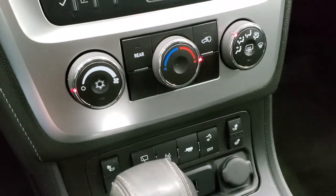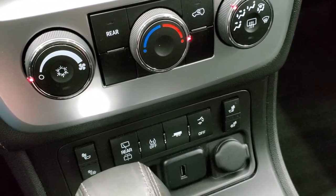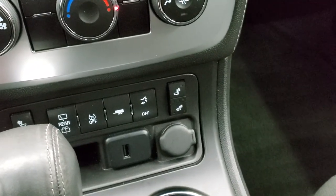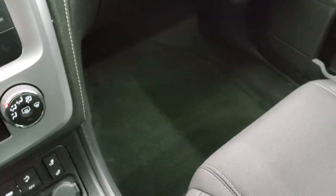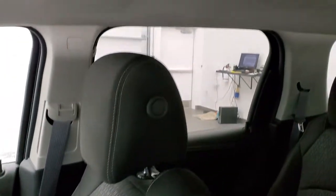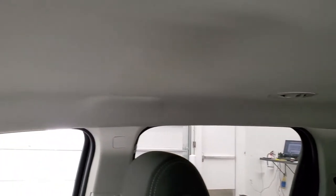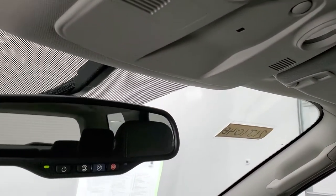Down here are your climate controls. You do get heated seat buttons, traction control, tow haul mode, and your rear gate button — you can turn that off and on. There is a USB port and a 12-volt power point. The passenger side floor mat and seat are in excellent condition. This vehicle smells very clean inside; I don't think it's ever been smoked in. The headliner is in great shape, and you do get map lights and OnStar capabilities in the rearview mirror.